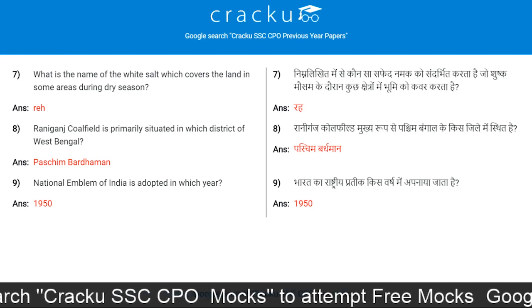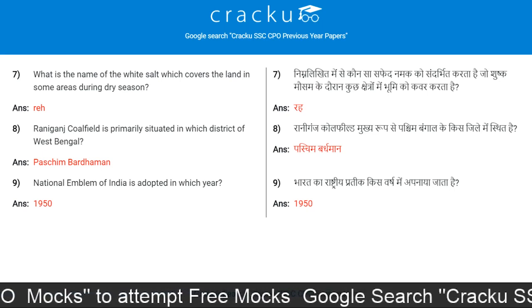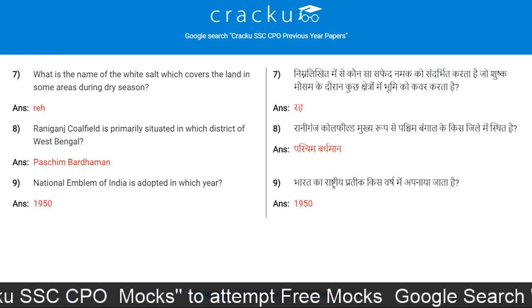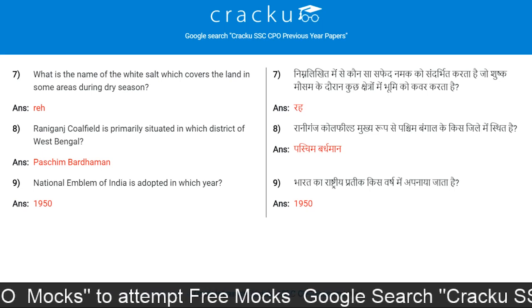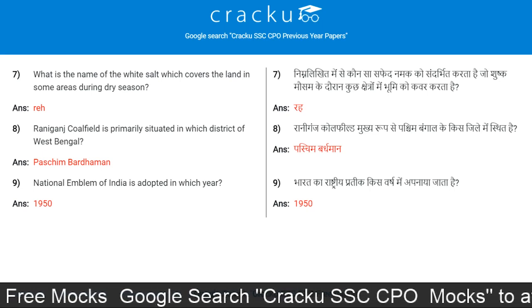Reh. Raniganj Coalfield is primarily situated in which district of West Bengal? Paschim Bardhaman. National Emblem of India was adopted in which year? 1950.